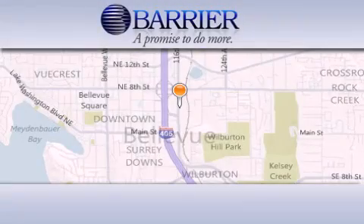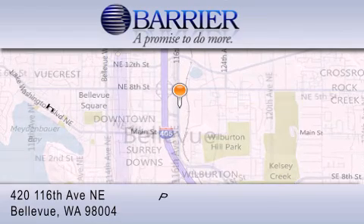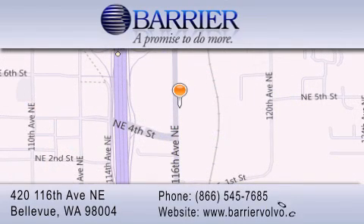Thank you for considering Barrier Volvo for your next new or pre-owned luxury vehicle. Every car purchased from Barrier Volvo comes with the exclusive Bee Preferred membership, which includes car washes for the length of ownership, loaners for service visits, and much more.